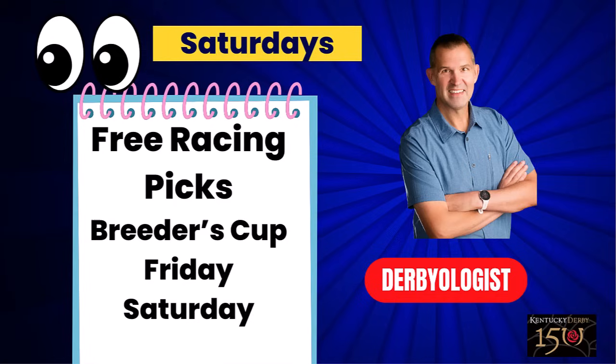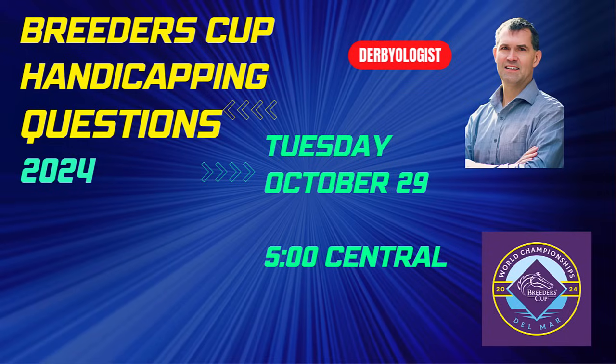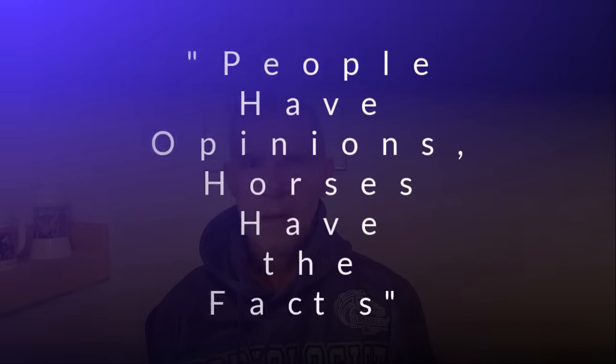My free racing picks for the Breeders' Cup are coming out both Friday and Saturday — sign up below in the description. They're free top three selections at a minimum for all the Breeders' Cup races, with some recommended Exacta and Superfecta horses as well. The Breeders' Cup Handicapping Questions show will be live Tuesday at 5 o'clock Central — join us and ask your questions. We'll also be taking a look at the Breeders' Cup Classic field: 14 horses in the gate, with Rattle and Roll also eligible. Who do you like in the Breeders' Cup Classic 2024? Leave a comment, smash that like button, share with your friends. And remember, D. Wayne Lukas always says: people have opinions, horses have the facts.